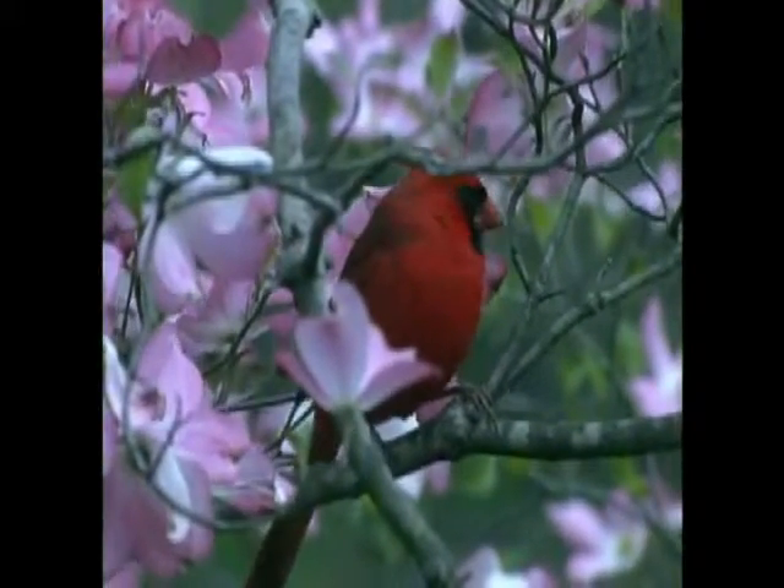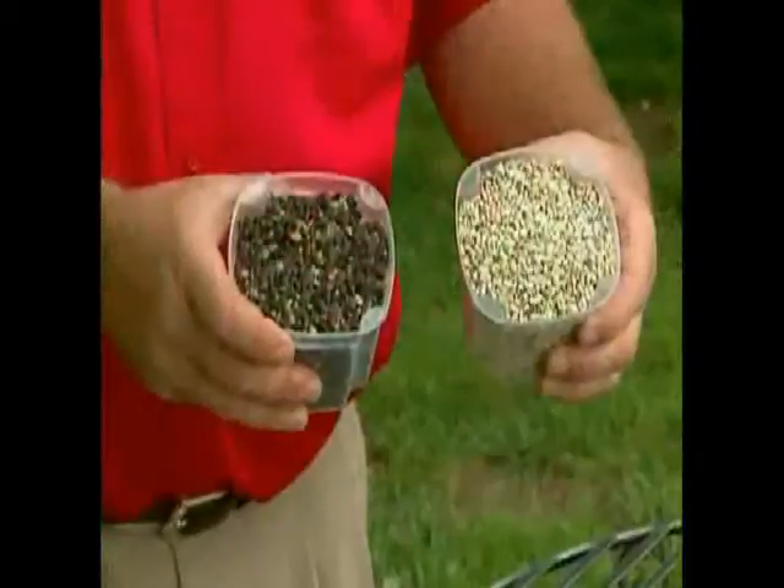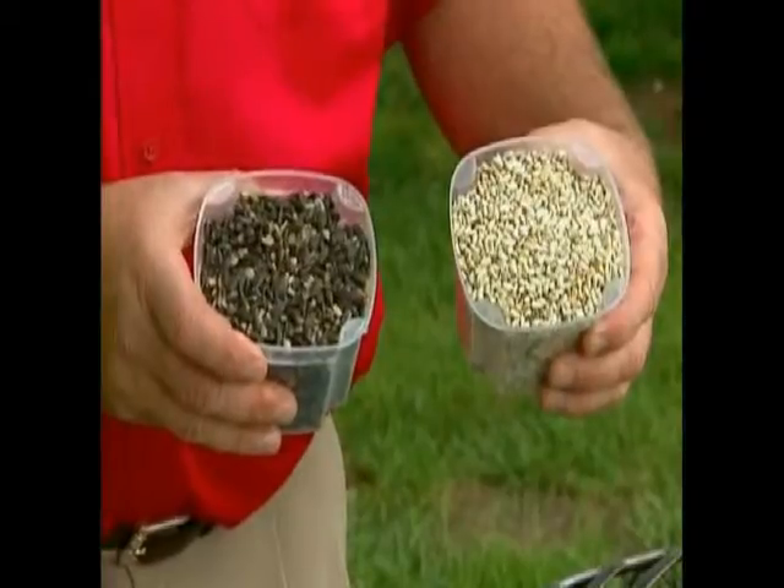To attract cardinals, you have to have their favorite seeds: sunflower seeds and safflower, available either alone or in a special cardinal mix. The cardinal's big bill makes it easy to crack these big seeds.